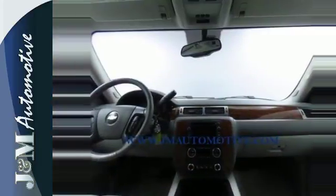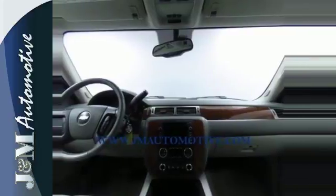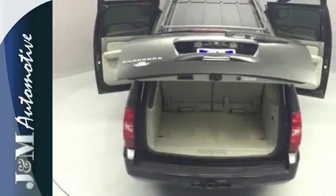A long record of durability, Chevrolet V8 power, and numerous features make this full-size SUV a great buy.